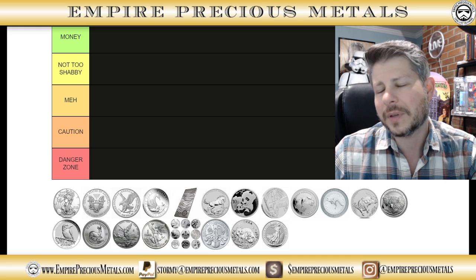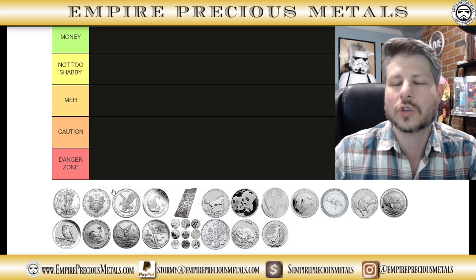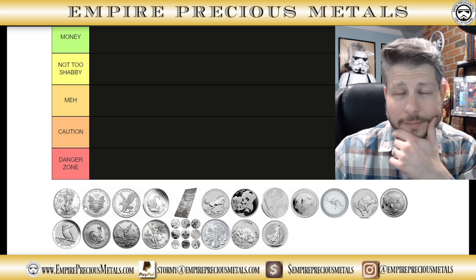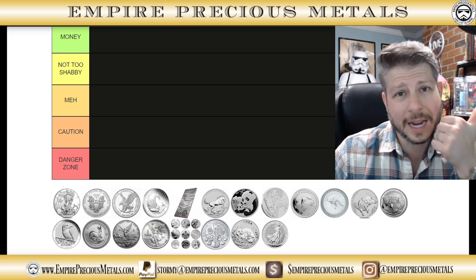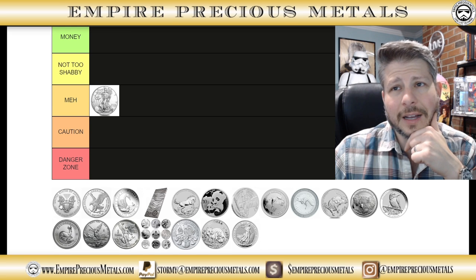The hype on American Silver Eagle releases isn't too high unless you're talking about when the Type 1 switched over to the Type 2 — that generated a lot of hype. I'm going to put the American Silver Eagle in the meh category. People are going to say I'm unpatriotic, but the meh category it is.